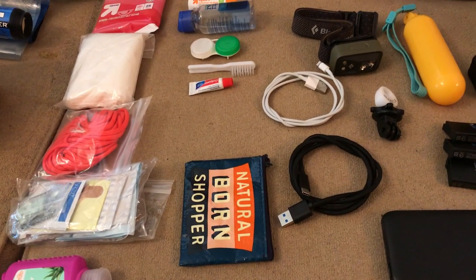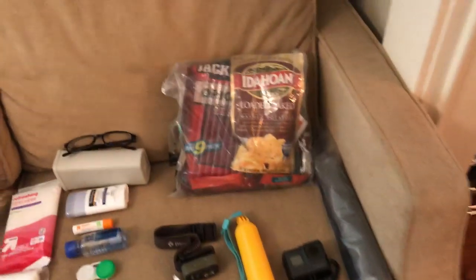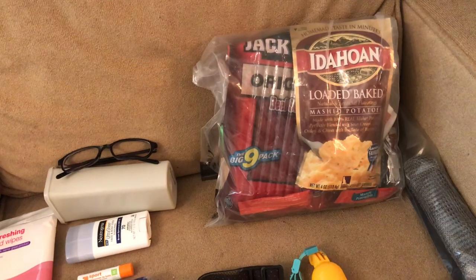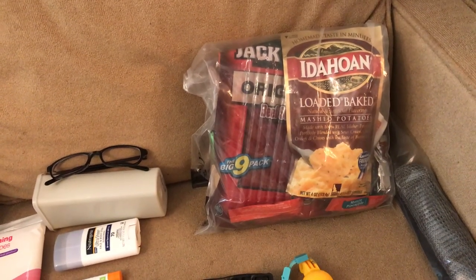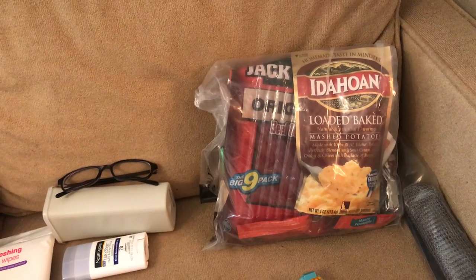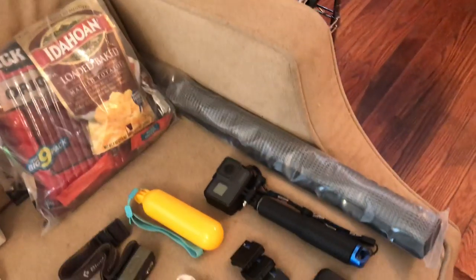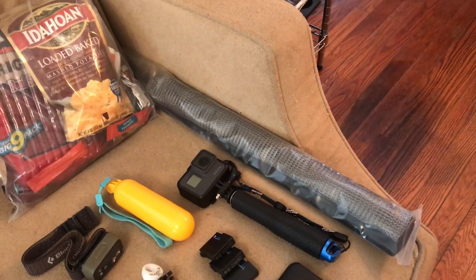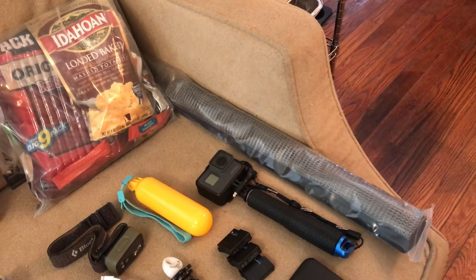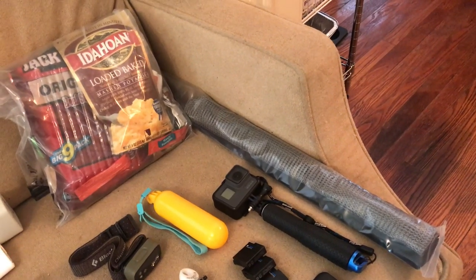For food I have an Opsak with mostly instant potatoes, tuna, hiking bars, drink mixes, and instant coffee. I'll be hanging all of that — I have a rat sack that I'll put everything in and hang from a tree using fishing line, which I think works better than 550 cord since squirrels and other critters have a harder time climbing it.